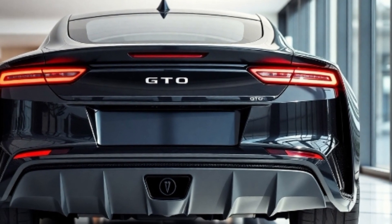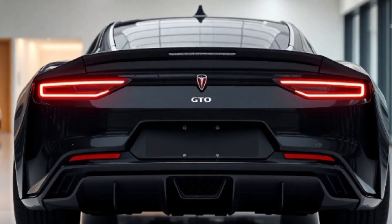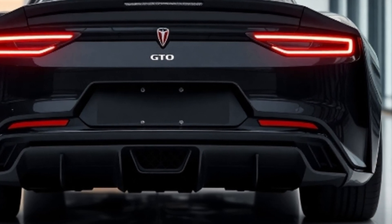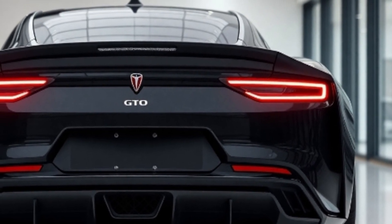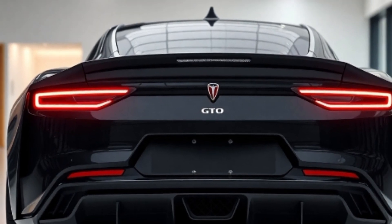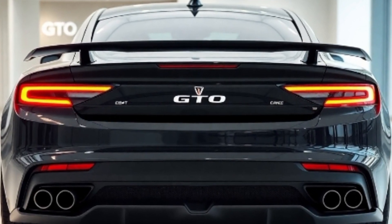Up front, the signature split grille returns flanked by aggressive LED headlights. The sculpted hood hints at the beast lurking beneath, while aerodynamic lines and a wide stance give it a commanding presence. The rear is just as striking with sleek LED taillights, a functional rear diffuser, and that iconic GTO badge — a mark of pure American muscle.